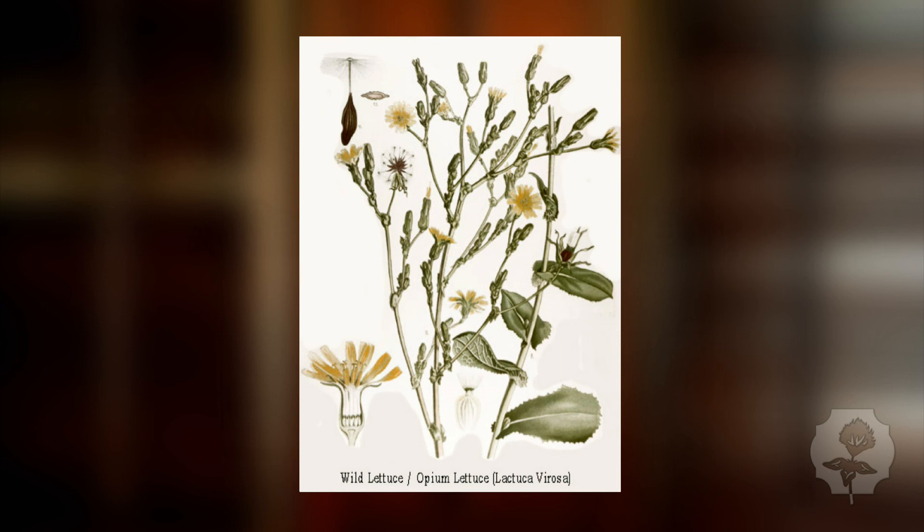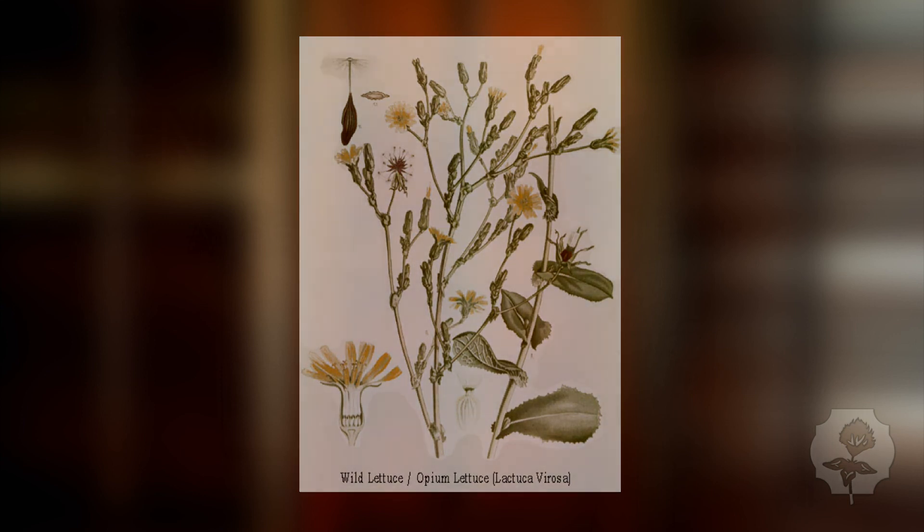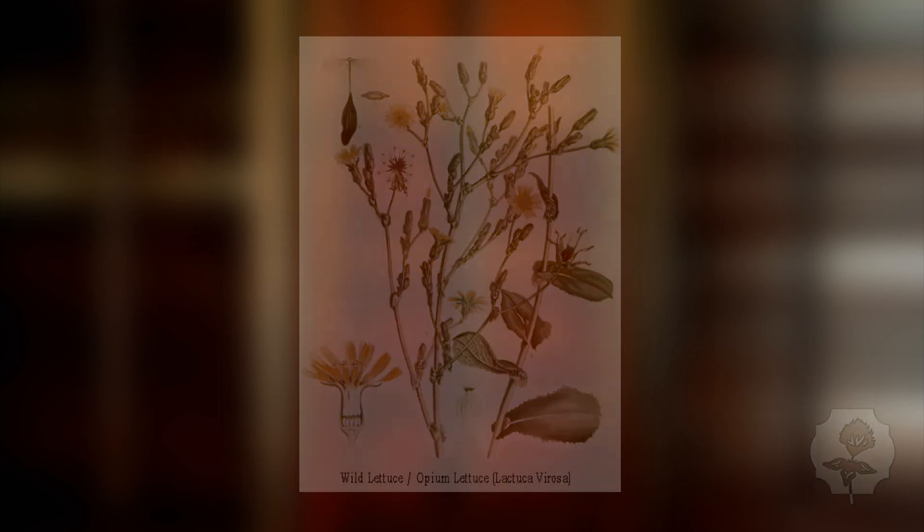The last one I want to talk about is red raspberry leaf. Red raspberry leaf is great for females — it's great for men too.